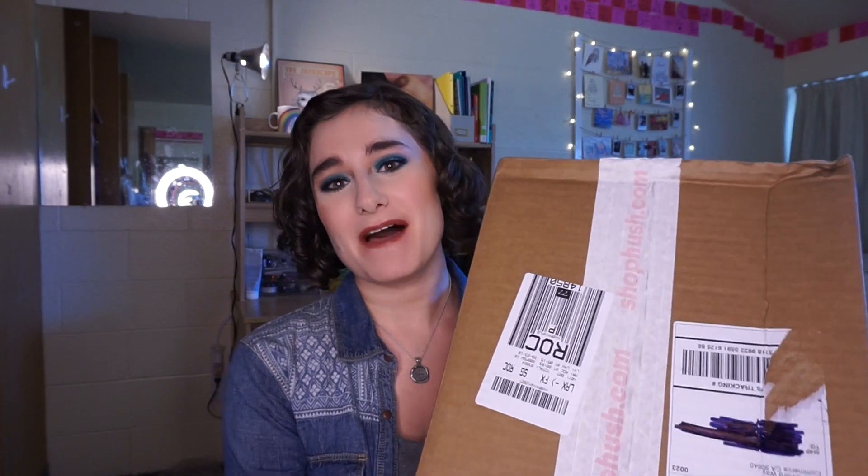Hi guys! My name is Lucia and today I am so excited because I have a Shop Hush unboxing. Now, just to be clear, these things were sent to me free from Shop Hush. This video is not sponsored. They did not ask me to make this video.